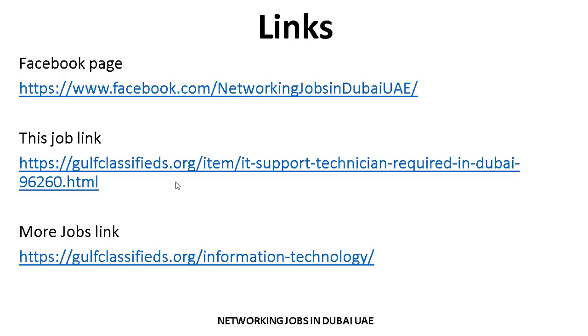I hope you understand these steps and the process. It's a very easy and simple process. Thank you so much for your attention and interest. Allah Hafiz.